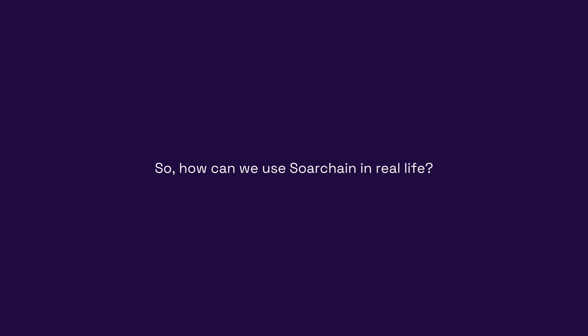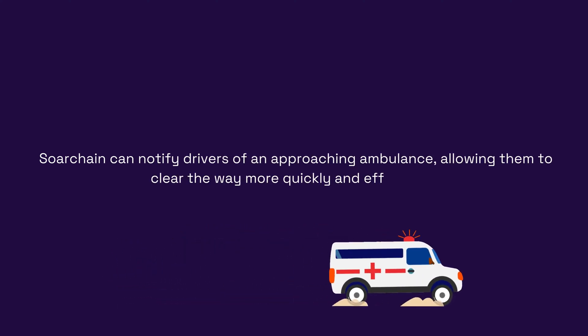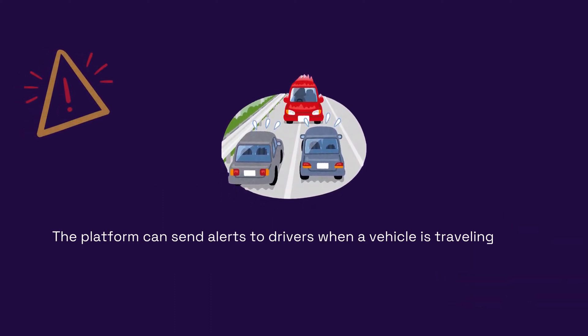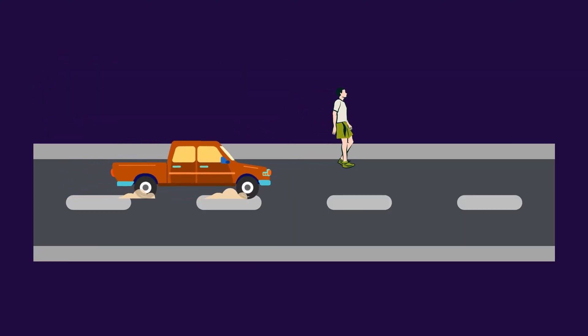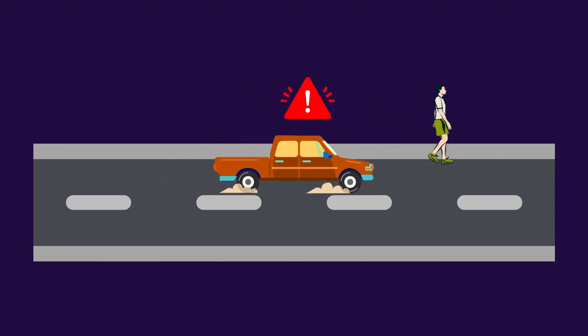So how can we use SortChain in real life? First, ambulance notification: SortChain can notify drivers of an approaching ambulance, allowing them to clear the way more quickly and efficiently. Wrong-way driver warning: the platform can send alerts to drivers when a vehicle is traveling in the wrong direction, potentially preventing accidents. Pedestrian warning: SortChain can inform drivers about nearby pedestrians, reducing the likelihood of collisions and improving overall safety.